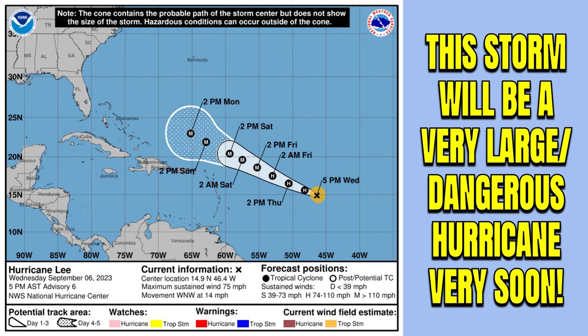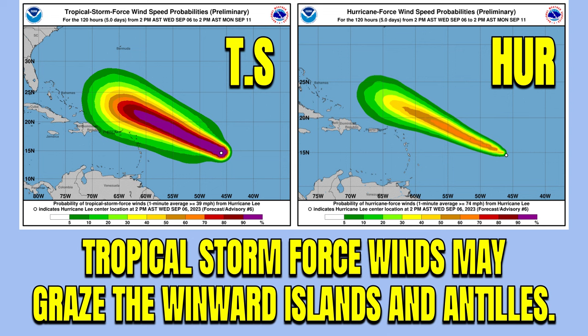The southern flank of the storm will be grazing along that area, so we might see some gusty showers pushing through. We're also looking at the potential for ocean swells and some bigger waves that could come crashing on shore into the northern shores of these islands. If you live along the coastline there, you might want to keep an eye on this, with some weak storm surge not necessarily out of the question. Tropical storm force winds may graze the Leeward Islands and Antilles.